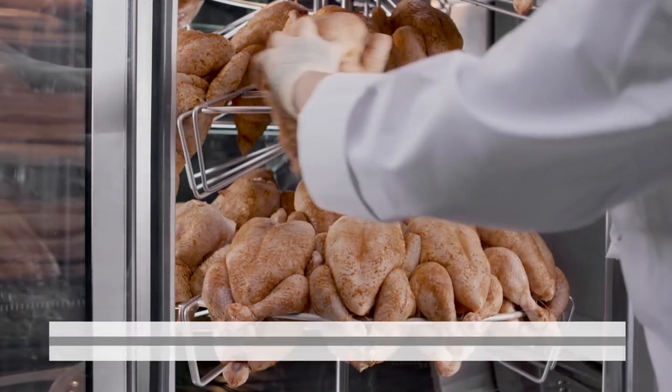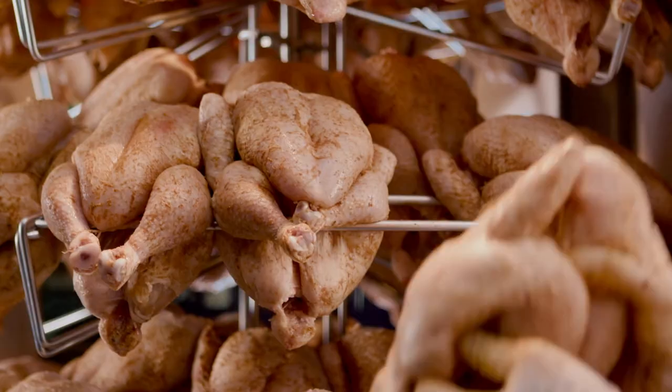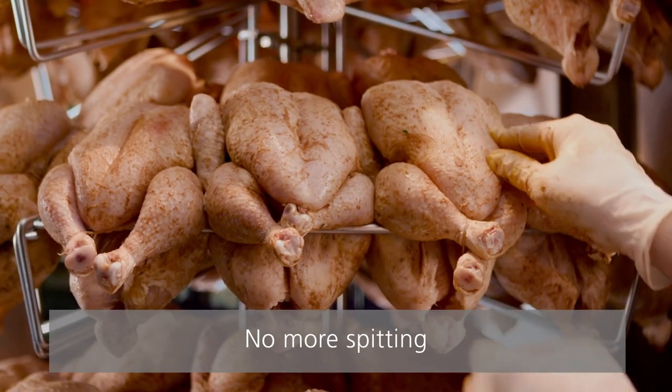Loading the Multisserie is simple and straightforward. The racks are easy to reach from three sides and the rotor positions itself automatically. The use of racks means no more spitting and adds to the merchandising appeal.